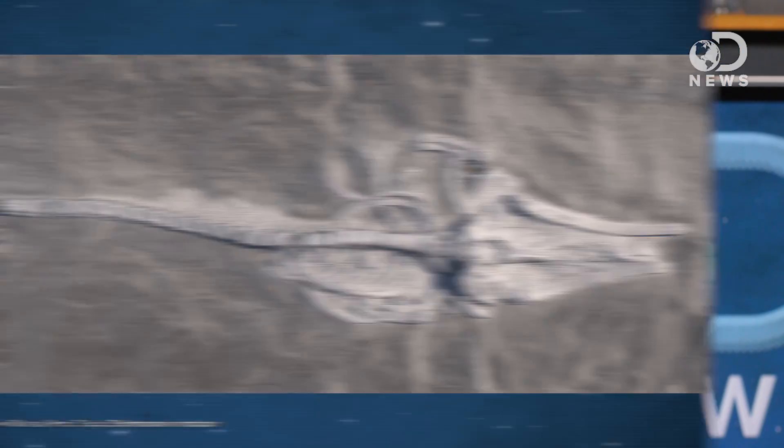Most of the fossils are from baleen whales that were about 8 meters long, but they also found a sperm whale skeleton and the remains of extinct seabirds, tusked dolphins, and aquatic sloths. The curator of fossil marine mammals at the Smithsonian's National Museum of Natural History said it's basically the dinosaur national monument of aquatic life.